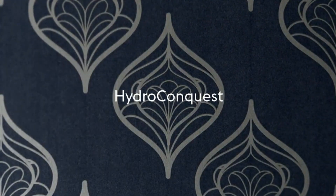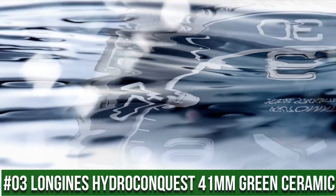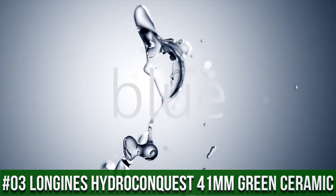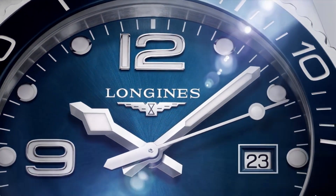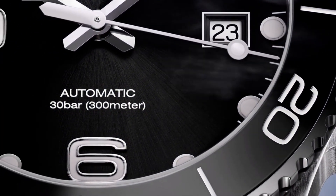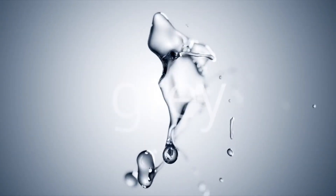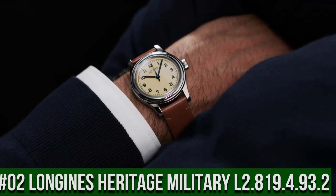Top 3: Longines Hydro Conquest 41mm Green Ceramic. Analog display, 41mm case diameter, ceramic band, green color, green dial, Swiss automatic movement.